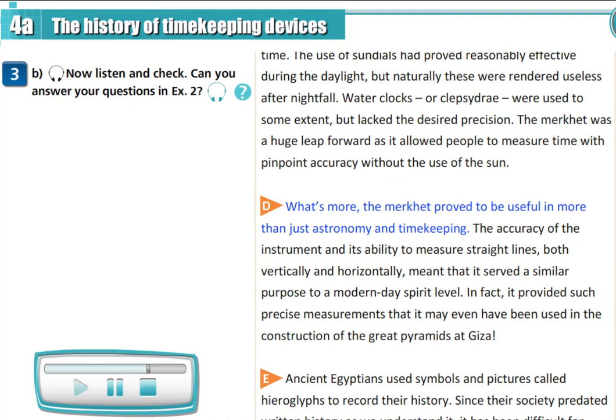What's more, the maquette proved to be useful in more than just astronomy and timekeeping. The accuracy of the instrument and its ability to measure straight lines, both vertically and horizontally, meant that it served a similar purpose to a modern-day spirit level. In fact, it provided such precise measurements that it may even have been used in the construction of the Great Pyramids at Giza.